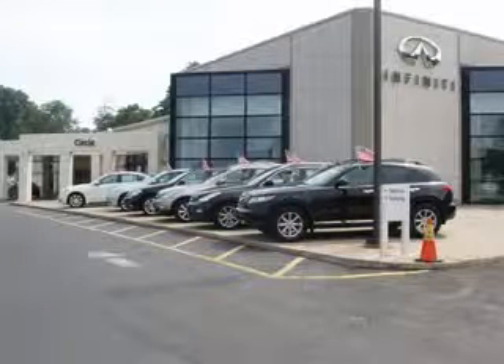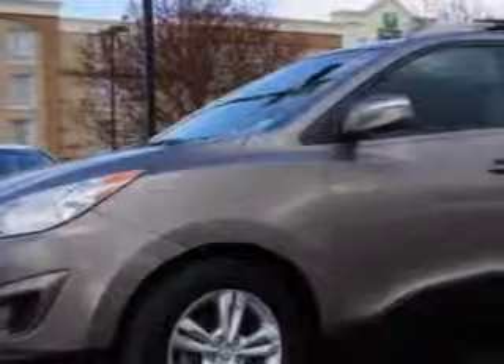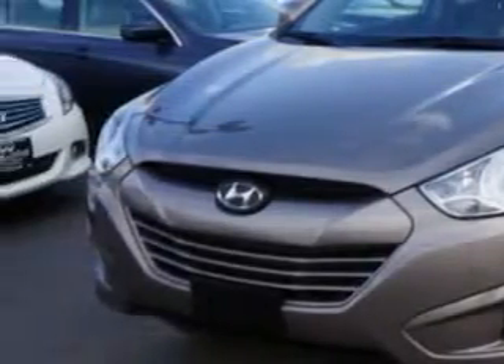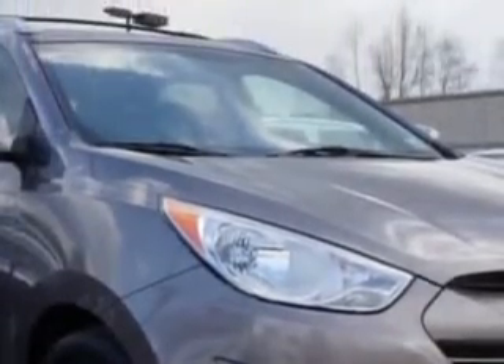Thank you for visiting Circle Infinity where customer service means making your car buying experience as easy and enjoyable as possible. You will love this tri-bronze metallic 2012 Hyundai Tucson All Wheel Drive, equipped with a 4-cylinder engine and an automatic transmission. Enjoy an exceptional 27 miles to the gallon on this great SUV with features like: